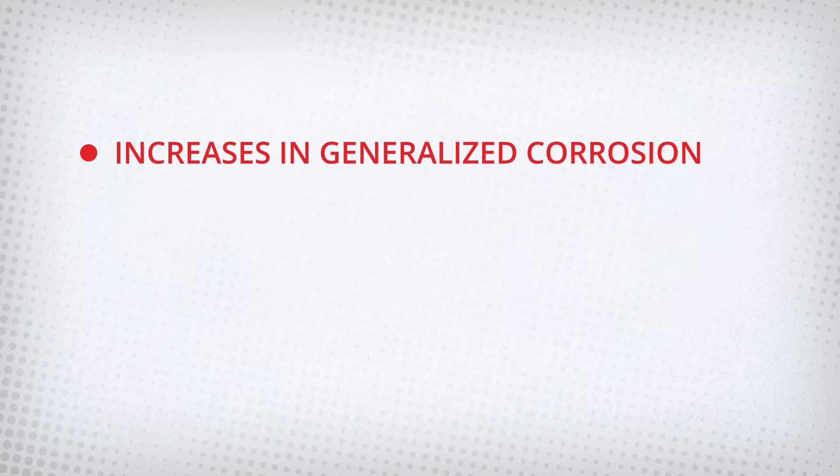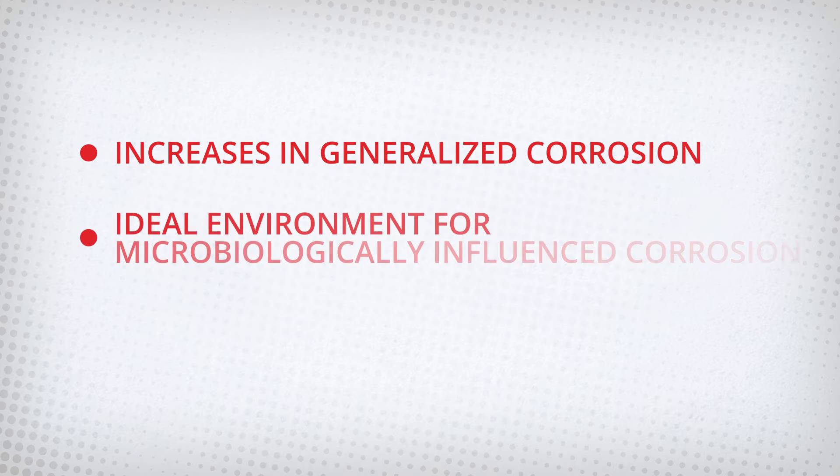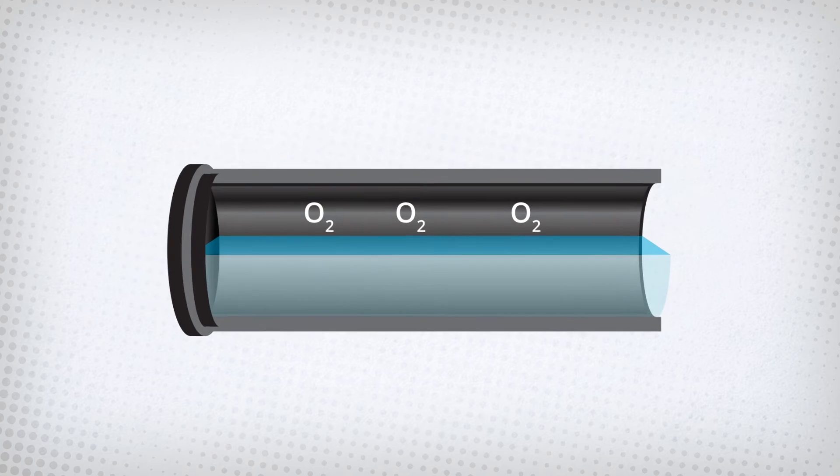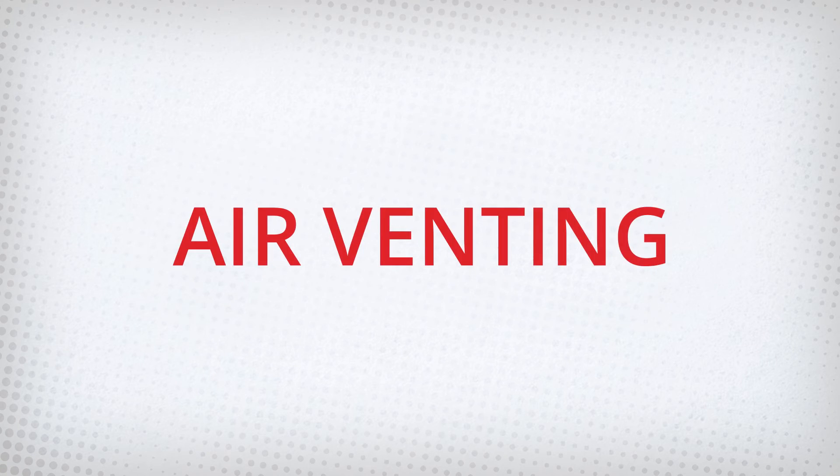Trapped air causes increases in generalized corrosion, an ideal environment for microbiologically influenced corrosion, and unnecessary false flow alarms. So how can we mitigate this issue? Air venting.